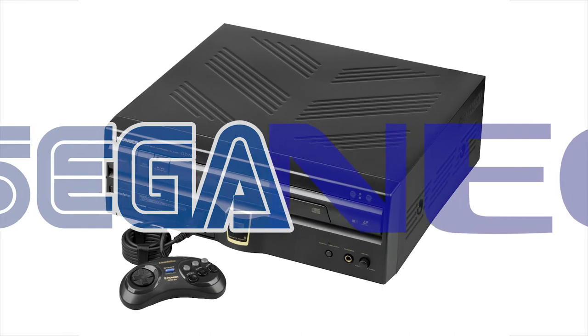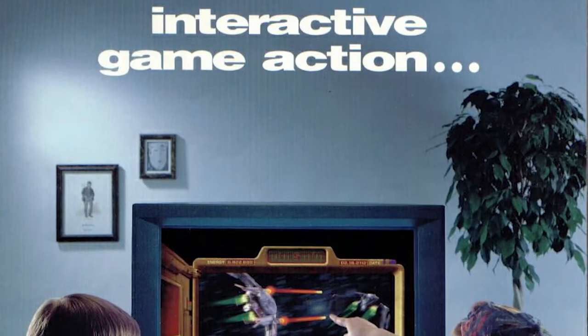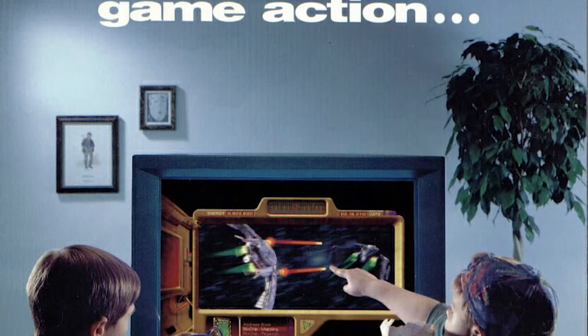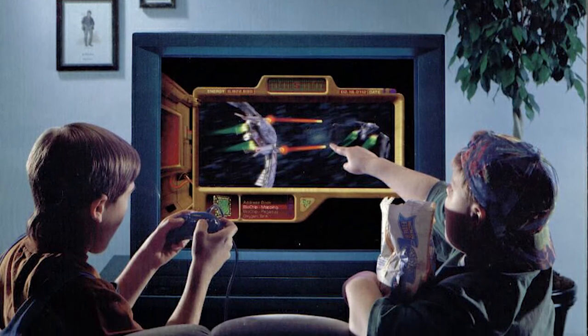Without a doubt, it is indeed a wonder of the retro gaming world. Although Europe missed out entirely, the LaserActive was released in Japan on the 30th of August 1993, and then in the States on the 13th of September.